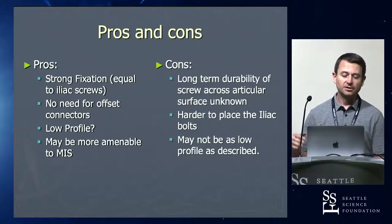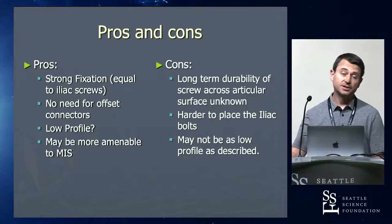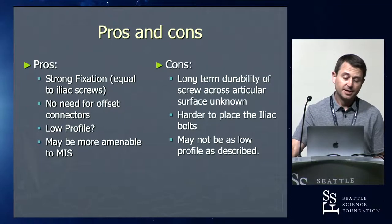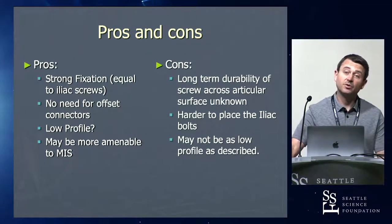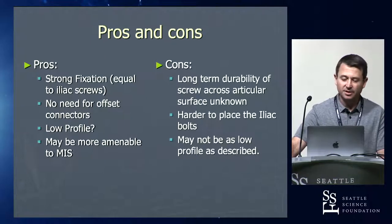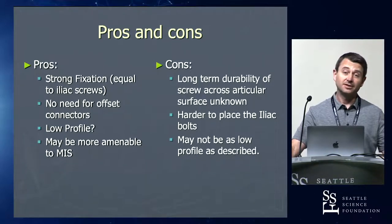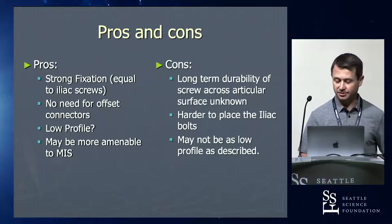Pros and cons: they both have strong fixation. S2AI doesn't need an offset connector — but that's not difficult. They're not really that much lower profile. In MIS, S2AI might be more favorable because you don't have the connector to deal with. We don't yet know the long-term durability of S2AI. The moral of the story is adjunctive fixation below S1 is great — iliac or S2AI is a little bit of dealer's choice. Just know the pros and cons of each.